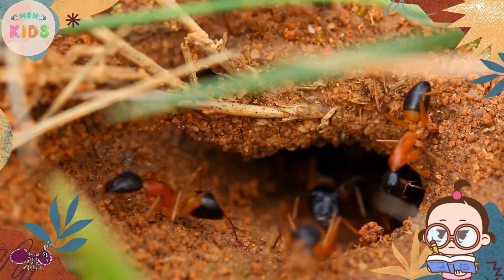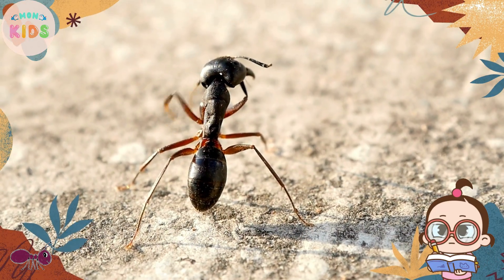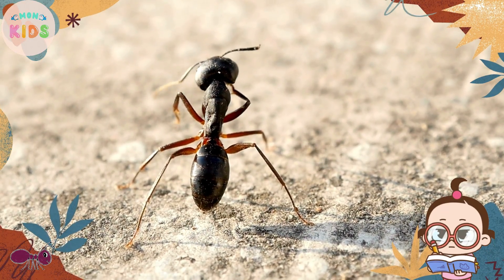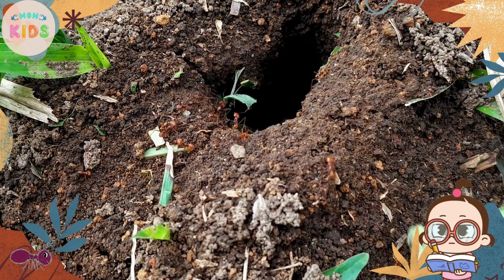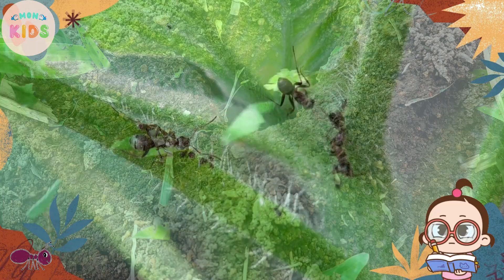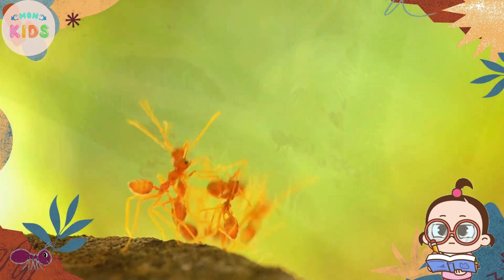Hello, curious little learners! Today, we will explore the fascinating world of ants. Ants are tiny insects that live in large colonies and work together as a team. Join us as we discover some interesting facts about these incredible creatures.